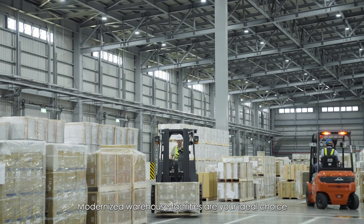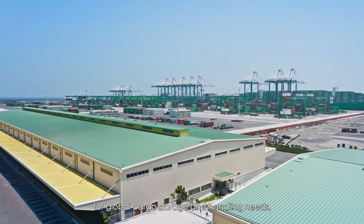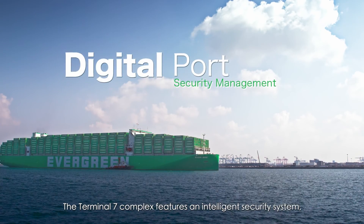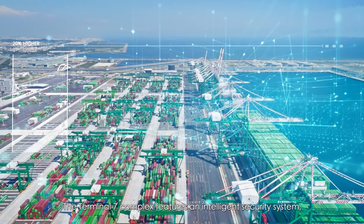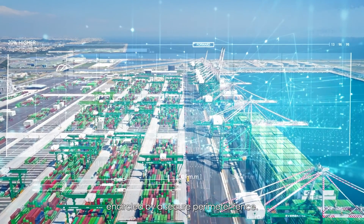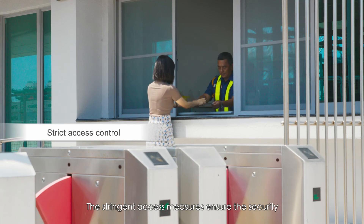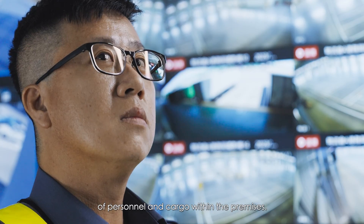Modernized warehouse facilities are your ideal choice for global cargo storage and handling needs. The Terminal 7 complex features an intelligent security system encircled by a secure perimeter fence. The stringent access measures ensure the security of personnel and cargo within the premises.